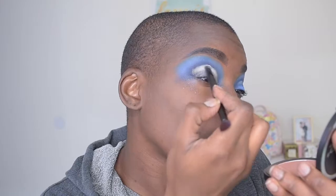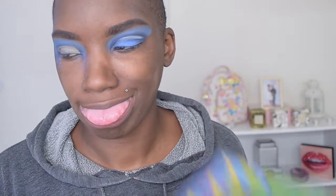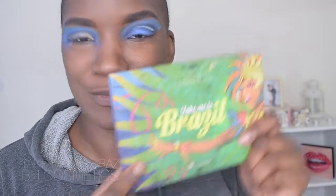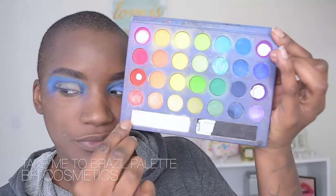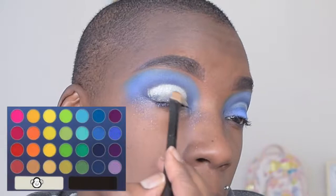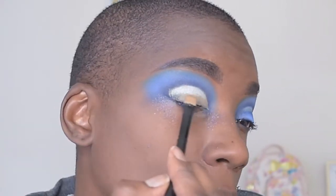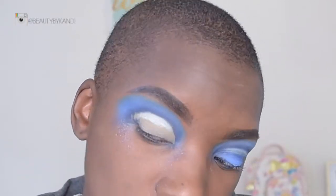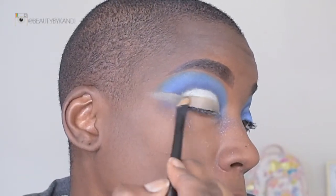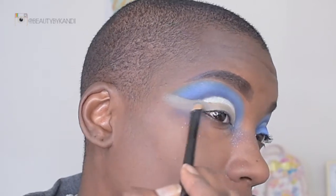Now we're going to go into this white shade and press that directly onto the crease. Then we're taking the BH Cosmetics 'Take Me to Brazil' palette — going ahead and taking this nice pearly shade and placing that directly below the white. Once those two colors are done, we're going to fill in the remaining portion of the concealer to create that wing effect, then just grabbing the blues and placing them wherever I see the concealer to create this beautiful blue effect altogether.